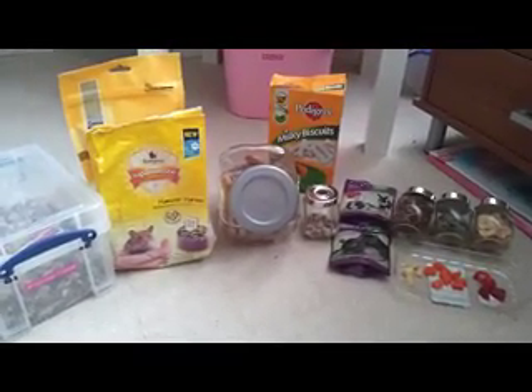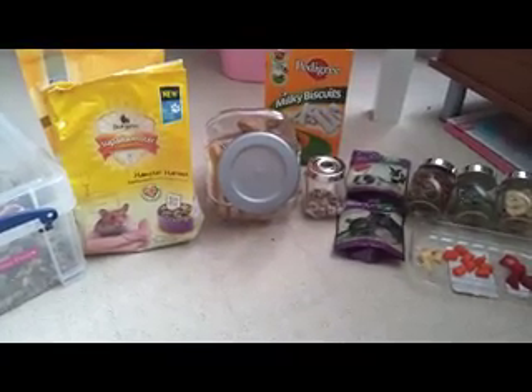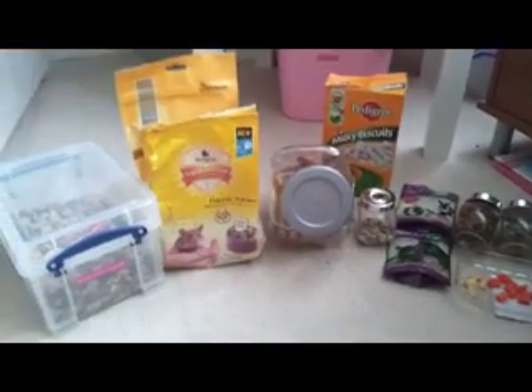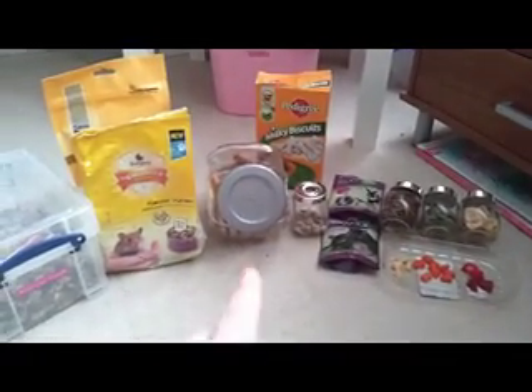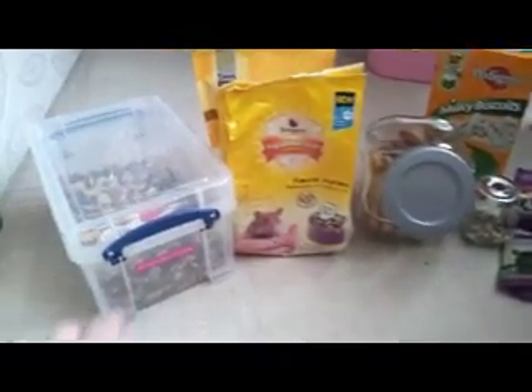Hi guys, so I thought I'd do a hamster diet video today. Sorry if my voice sounds a bit funny — I've got quite a sore throat so I'm going to get through this quite quickly. These are all of Peanut's supplies and I'll show you individually how much he gets of each and how often.